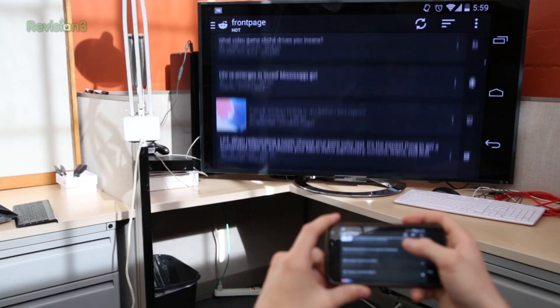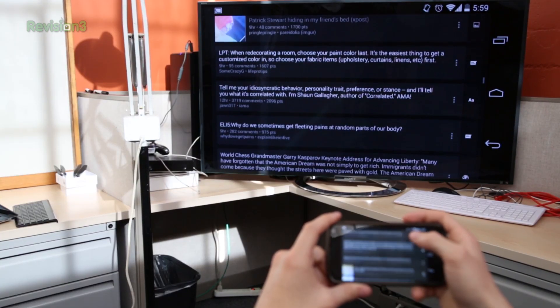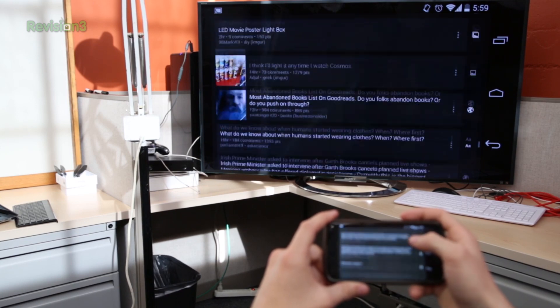In my test, AV-sync was pretty spot on, but I did experience the occasional stuttering. There's some definite lag as well, maybe a quarter of a second. So you're not going to be playing any games that require fast responses.